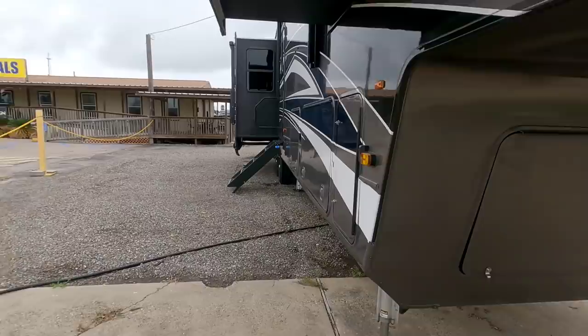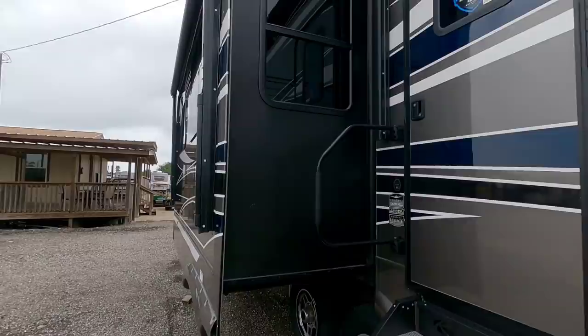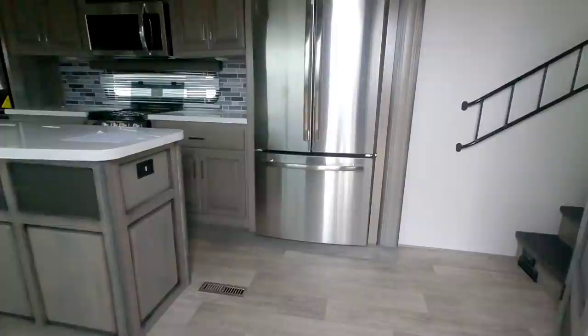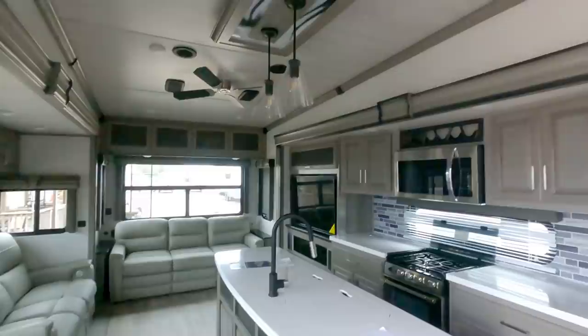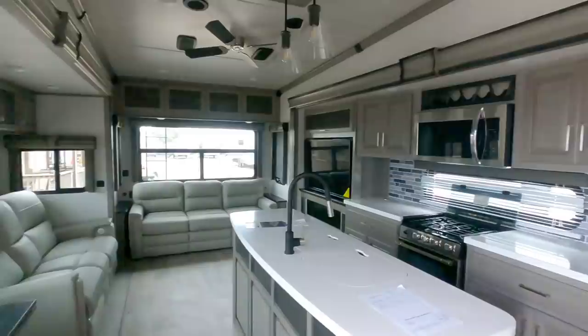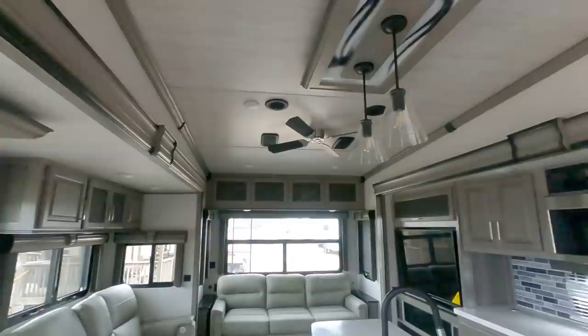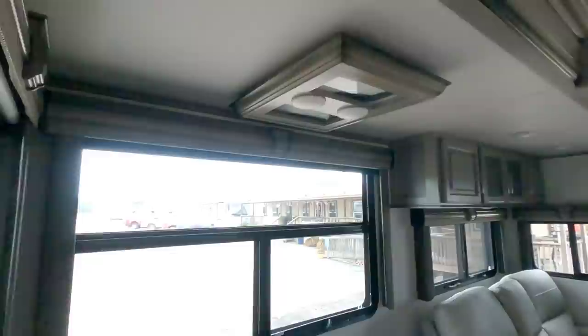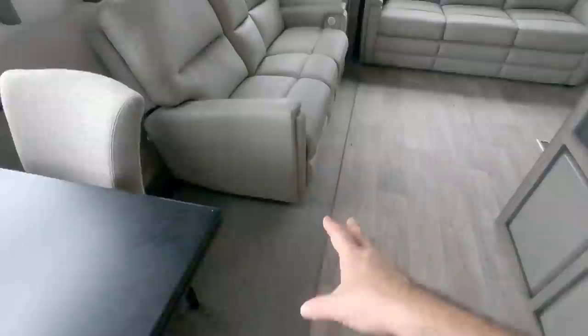Let's take a look at the inside of this unit and then we'll look at the outside. Again, full body paint — absolutely gorgeous. I love full body paint on a fifth wheel. This is the Montana 3781RL, a very traditional rear living room floor plan. Stepping inside, it is absolutely beautiful. The higher-end models with luxury packages really add a lot of amenities — that marble look around the lighting, a lot more trim work. This is just an absolutely beautiful fifth wheel.